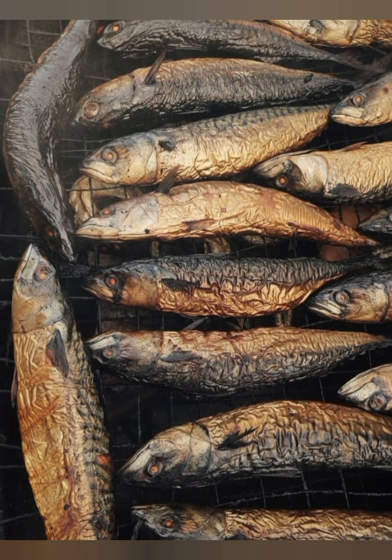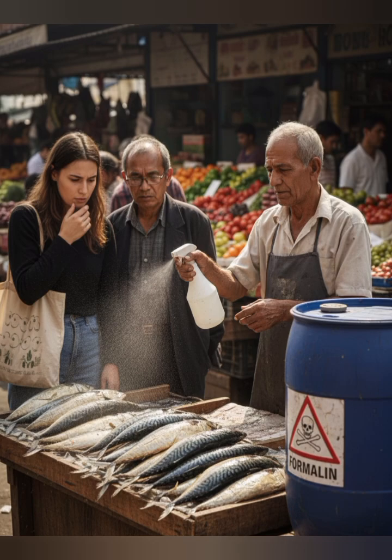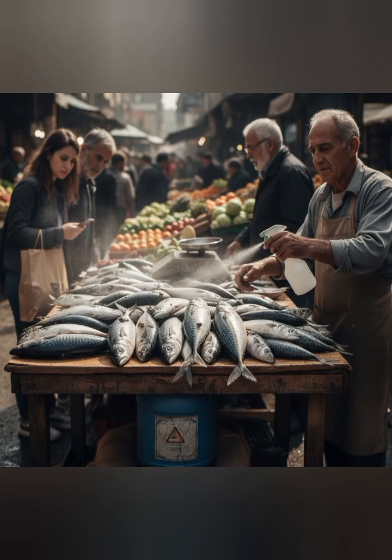3. Lack of natural aroma. Properly smoked or fresh fish has a distinctive natural scent. The absence of this aroma can be a red flag.